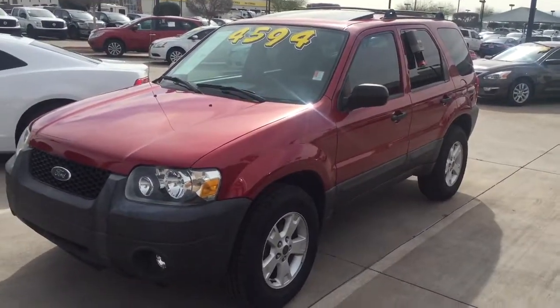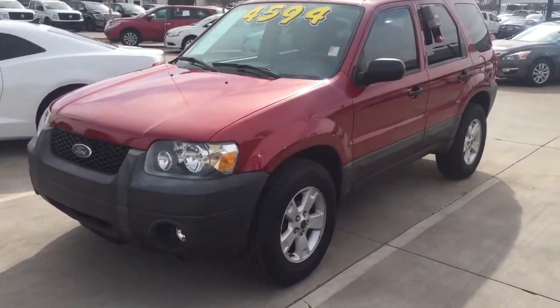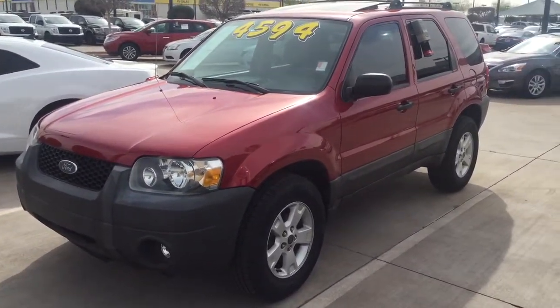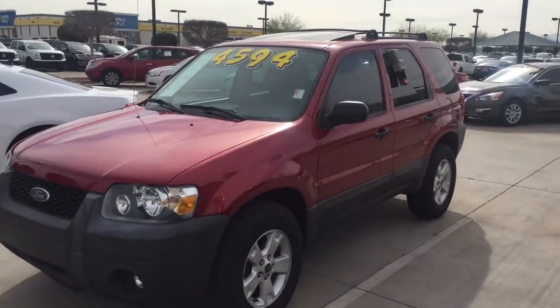Good afternoon, Mary. This is Jerry over at Avondale Nissan. Hey, this is the Ford Escape that you went online and inquired about this morning. I sent you out an email, but I yet to hear back from you. Give me a call. Come out and test drive this car.